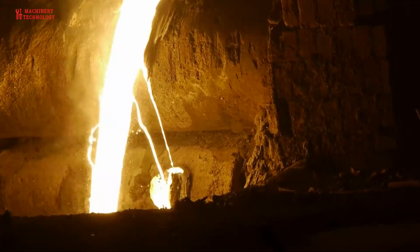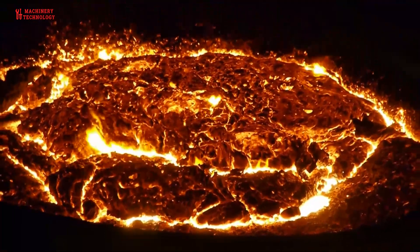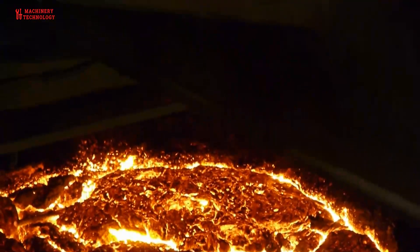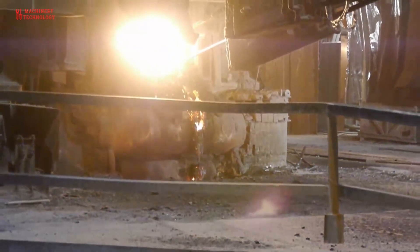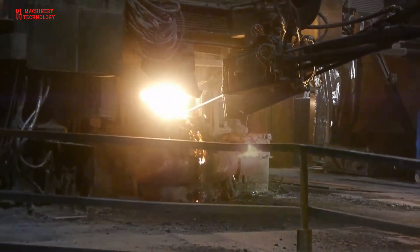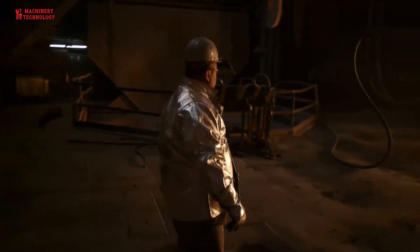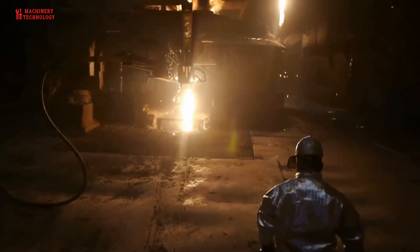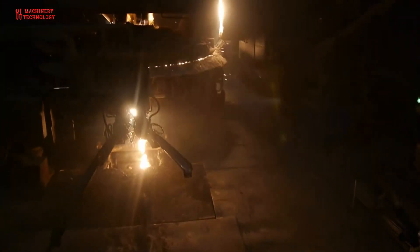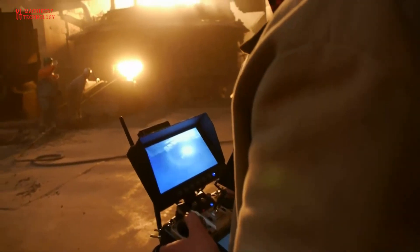The pig iron still contains up to 4% carbon as well as other elements such as phosphorus, sulfur, silicon, and magnesium. It is very brittle. By blowing the liquid pig iron with air or pure oxygen, these impurities largely oxidize and evaporate as gases or slag. This process takes place in a converter, where the pig iron is converted into steel. The steel contains a maximum of 2% carbon and small traces of other elements. Steel is hard and elastic and one of the most important materials for humanity.